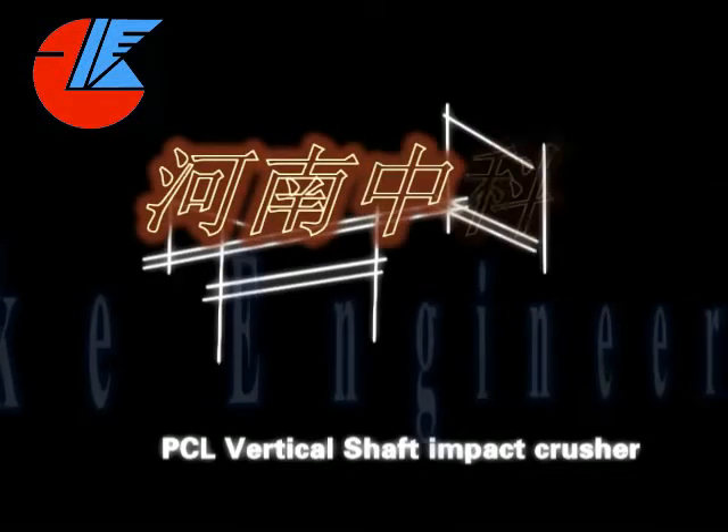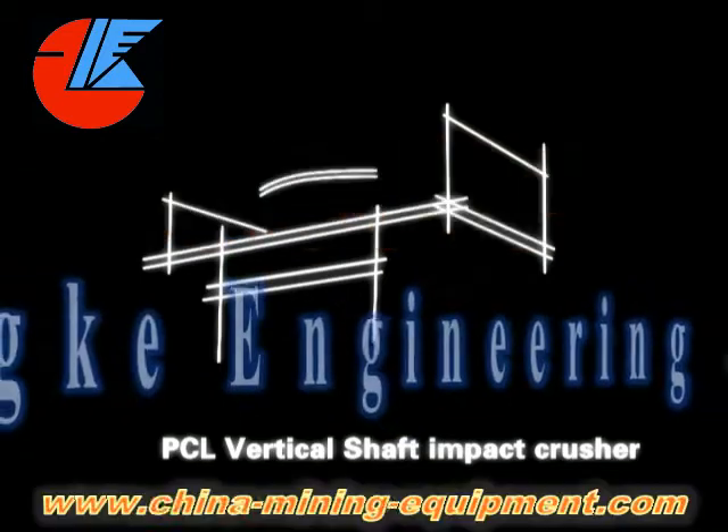PCL Vertical Shaft Impact Crusher Series: Advantages and Characteristics.